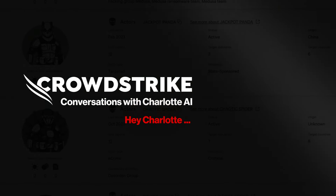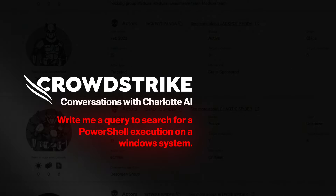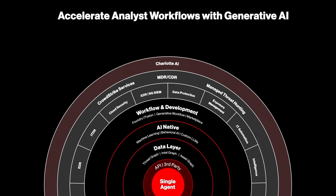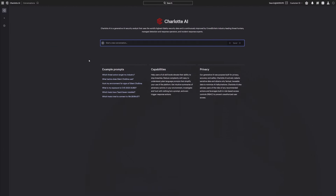Conversations with Charlotte AI: real questions, instant answers. Charlotte AI allows security teams to do more with less, giving analysts an edge against adversaries with industry-leading generative AI for faster, more accurate decisions. Let's see how this works with a real prompt from Charlotte AI users.